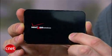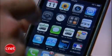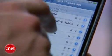Turn on the Verizon MiFi and make sure it's running. Go to your phone and connect to the Wi-Fi access point. Now you have Verizon's data network behind your phone.